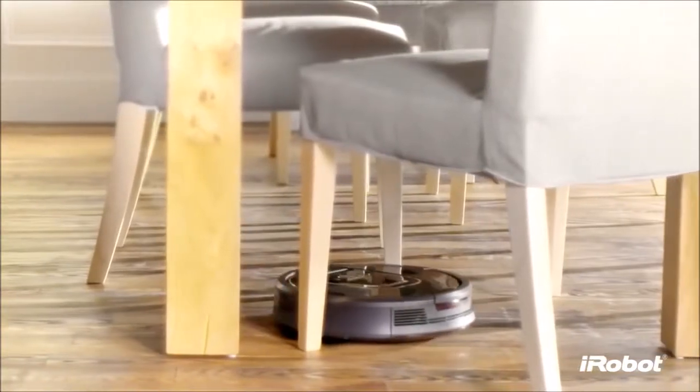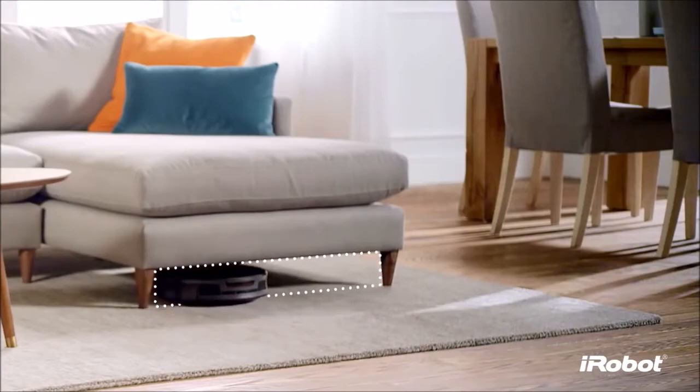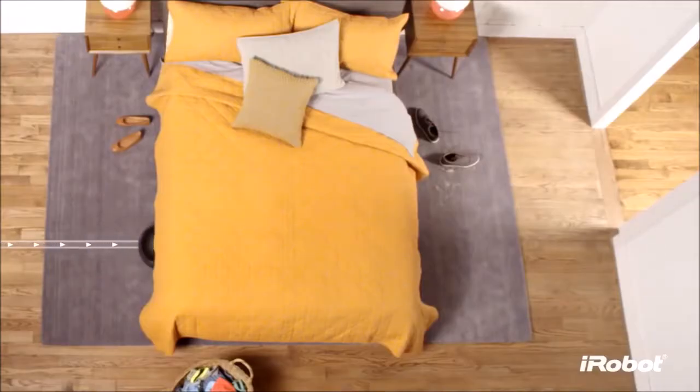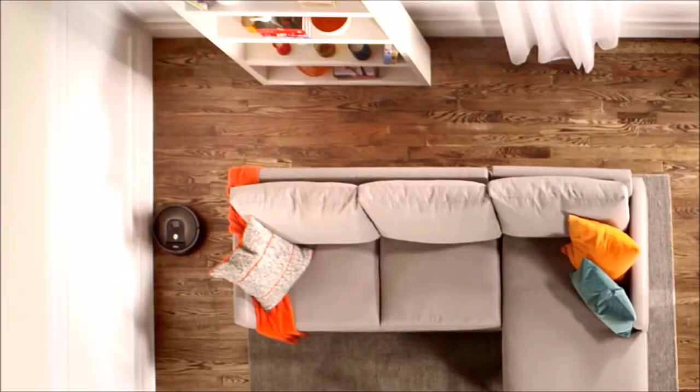In this video we break down the top 5 best robot vacuums on the market this year. We're going to be breaking down based on price range, size, practicality, performance, battery life, and many more other reasons.